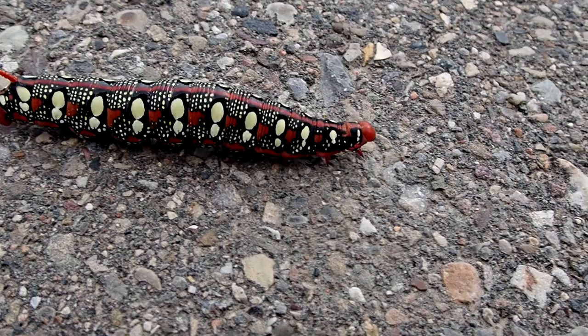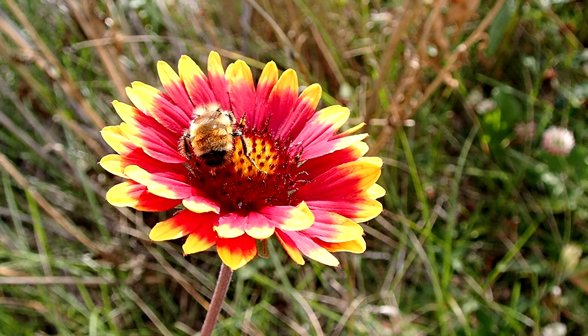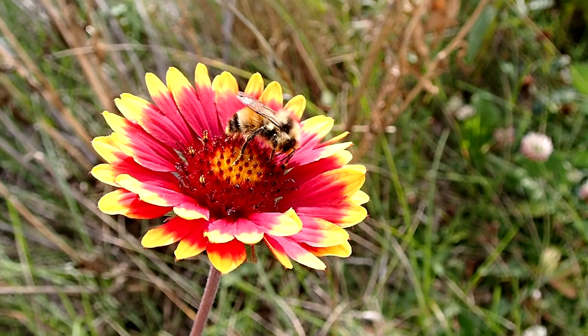Being a large caterpillar, the adults are quite impressive as well. As always, thanks for watching. Bye.